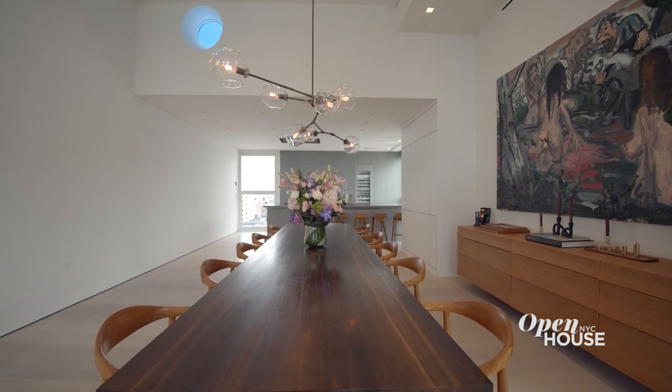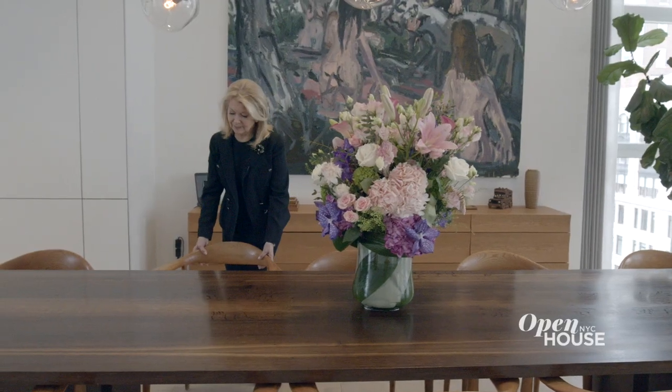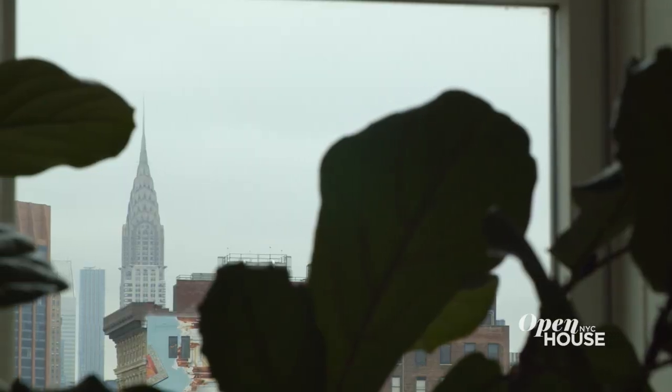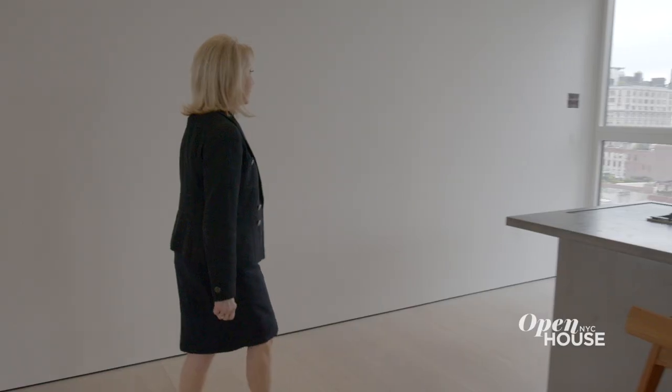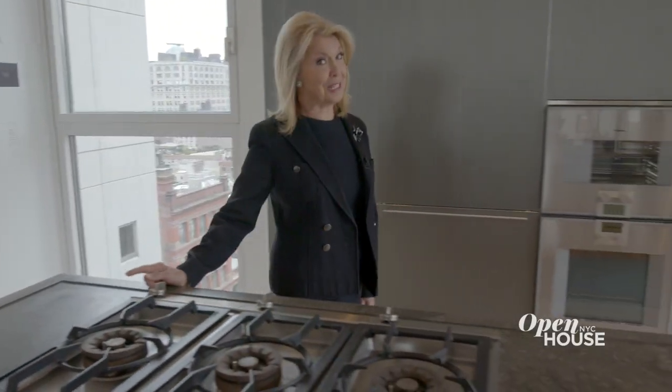Right off the living space is this extraordinary dining area with formal seating for 12 to 14 — informal, bring as many as you like. Given the open design of this area, you can enjoy the views here as well, and here in the custom kitchen...